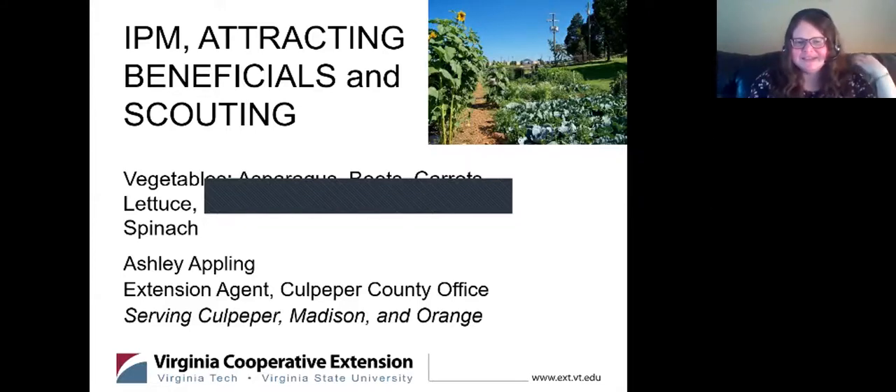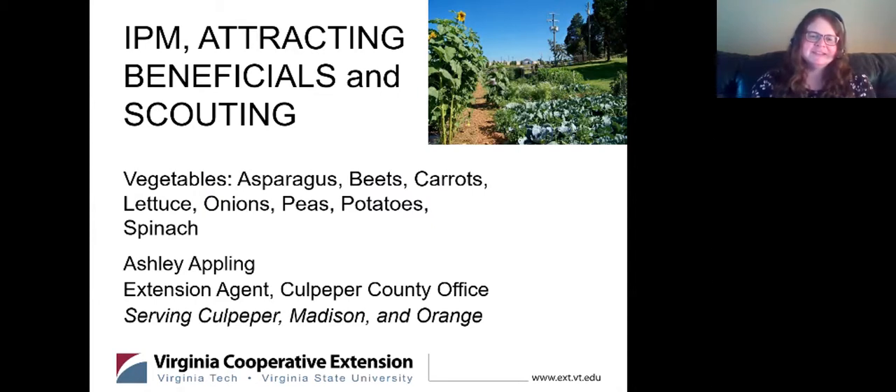Hi, I'm Ashley Appling. I'm the Extension Agent for Virginia Cooperative Extension in the Culpeper County Office, and I am in Northern Virginia. We had a couple of people from Northern Virginia, one person from Maryland, Vermont I believe — so all over.